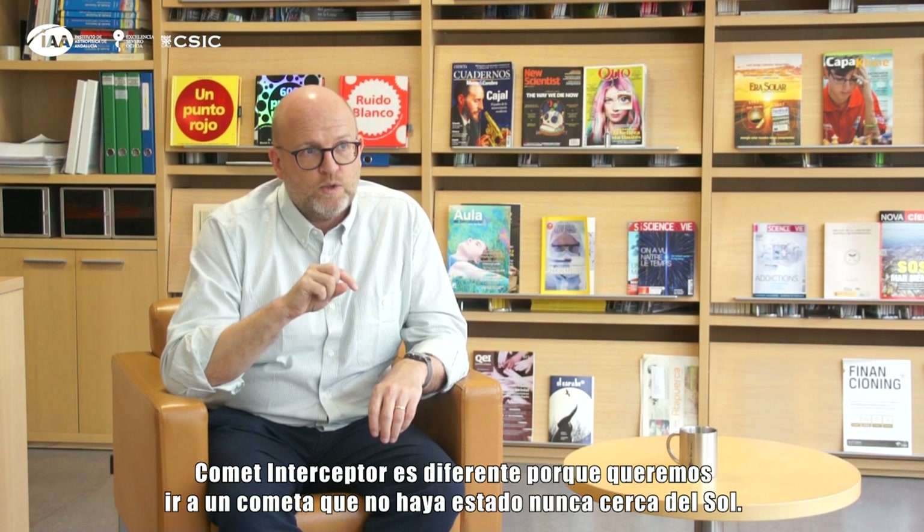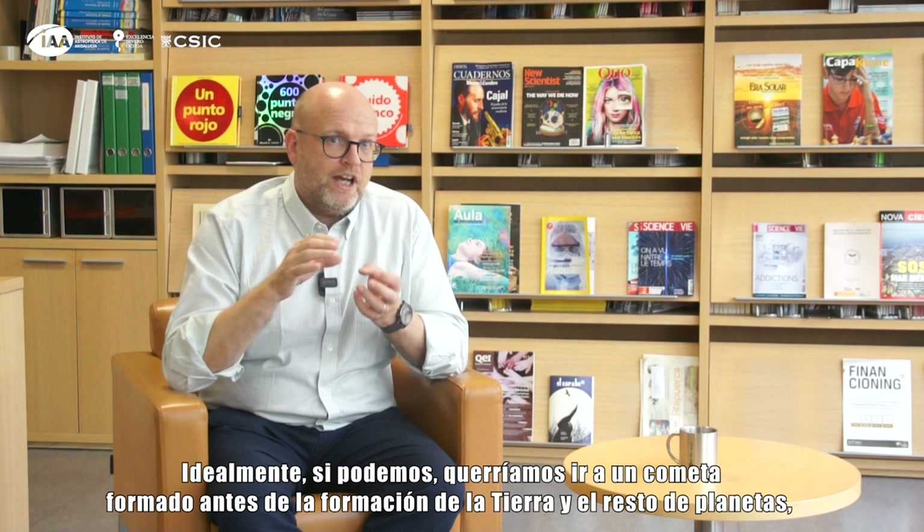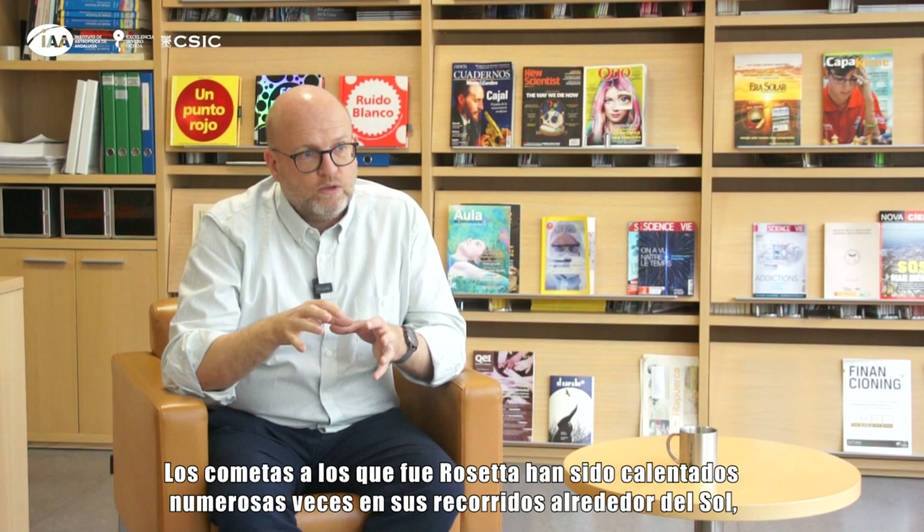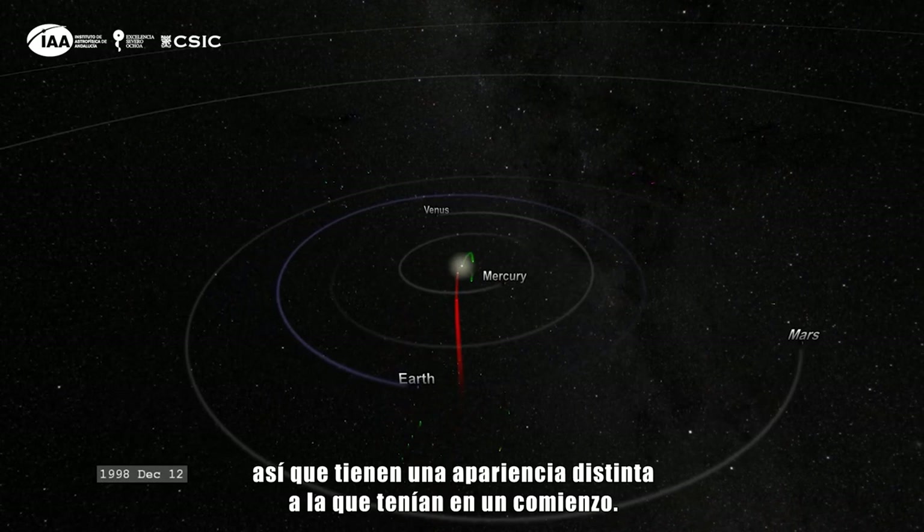Comet Interceptor is different because we want to go to a comet which has not been near the sun before. Ideally, if we can, we want to go to a comet which was formed before the Earth and the other planets were formed but was then thrown out far away from the sun — and we want to see one of those comets coming back. The comet that Rosetta went to had been heated many times going around the sun and so it looks different now to how it was to begin with. We want to go to a new comet.